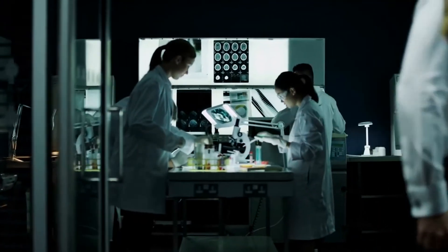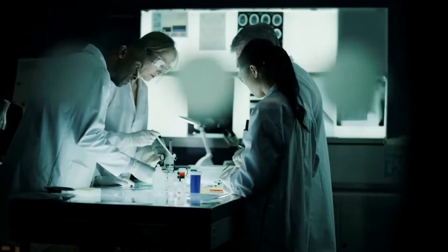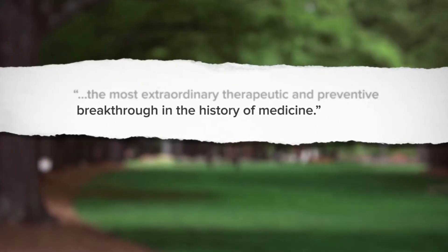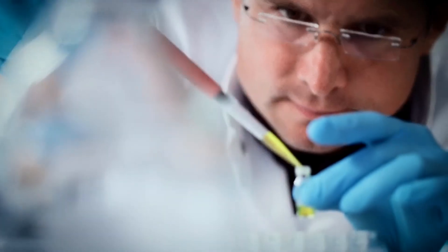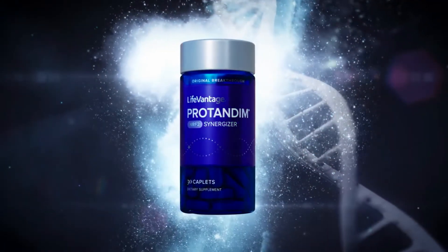A recent peer-reviewed study from Washington State University calls Nrf2 activation one of the most extraordinary therapeutic and preventative breakthroughs in the history of medicine. In a $3.4 billion antioxidant supplement industry, Protandim stands out as the key to making antioxidants rather than taking them.